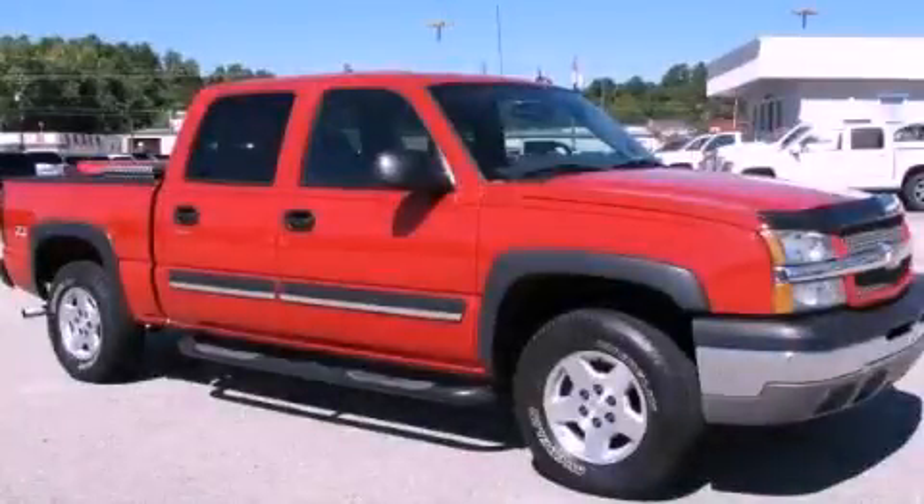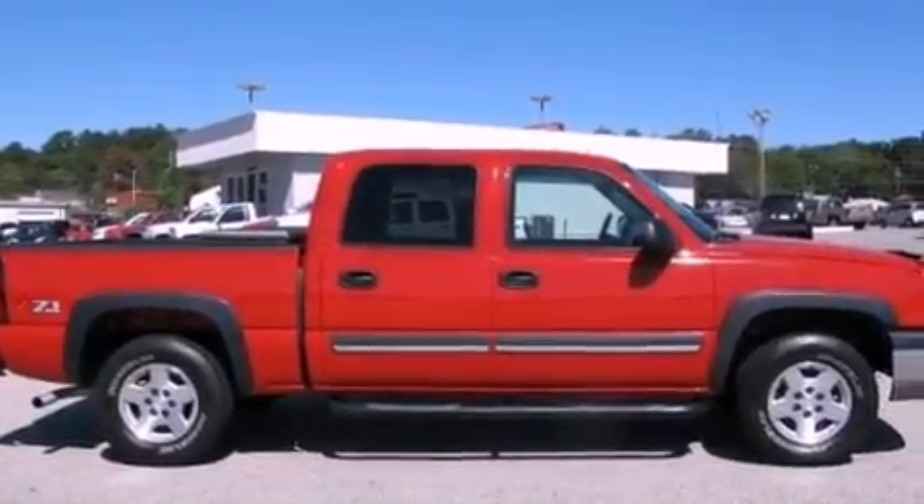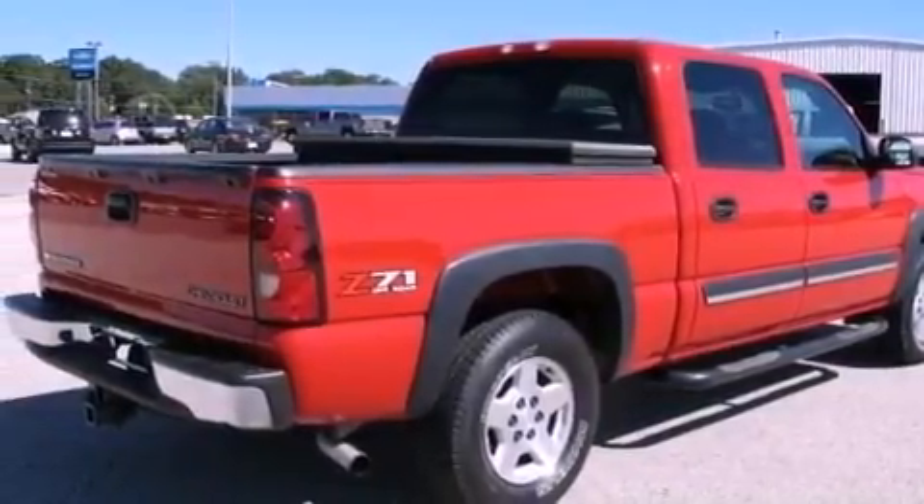This is a 2004 Chevrolet Silverado 1500, made for the job site, the trail, and the town. It has a 5.3-liter, eight-cylinder engine, an automatic transmission, and four-wheel drive.